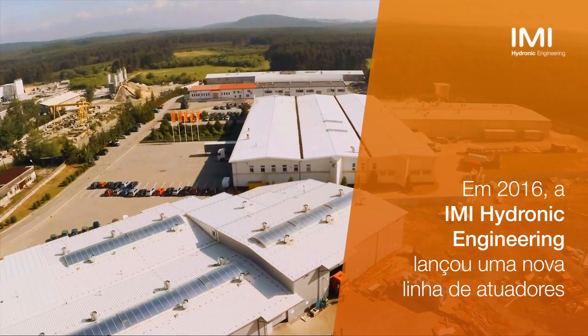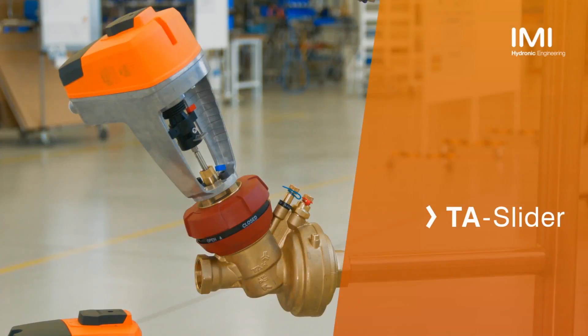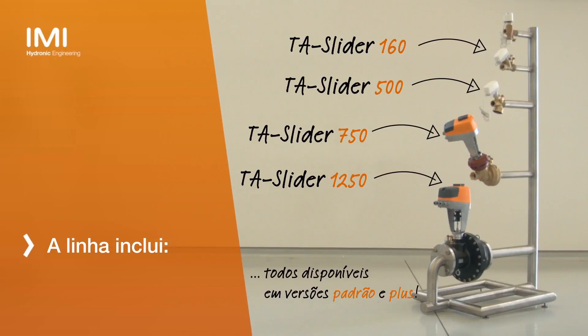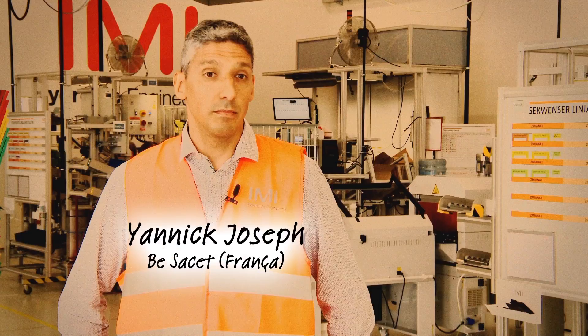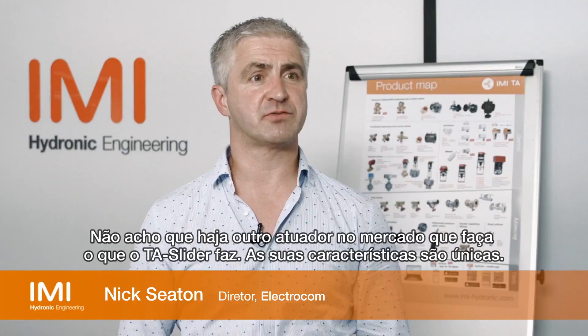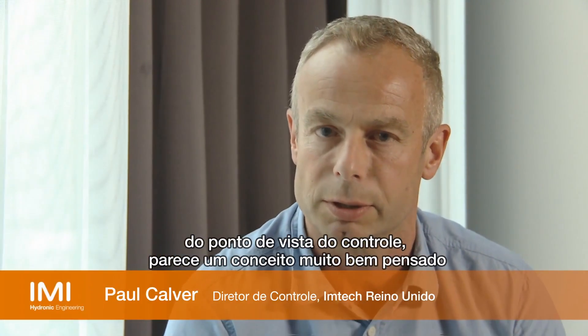Thank you for joining us. I don't think there is another actuator on the market that does what the TA Slider does. The features of it are unique, I think. The versatility of the range, the different ways it can be connected from the controls point of view — it just seems that it's a really well thought out concept.